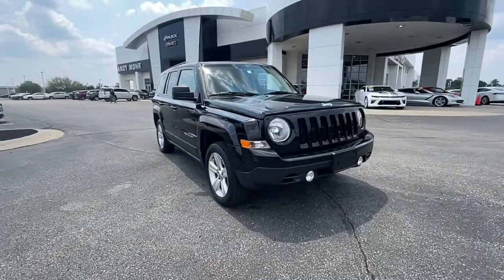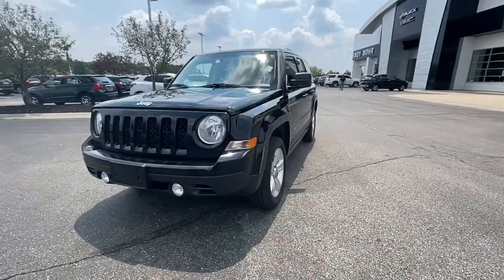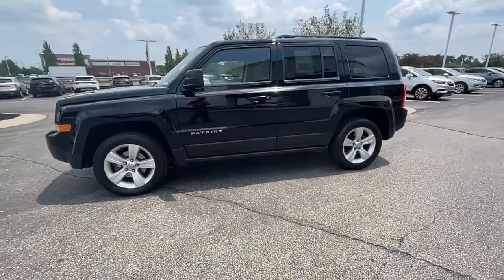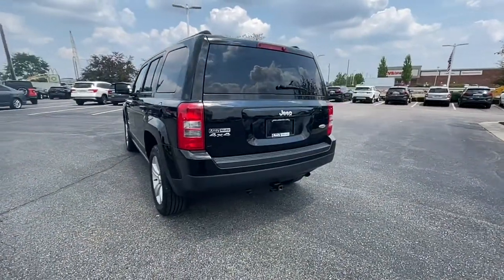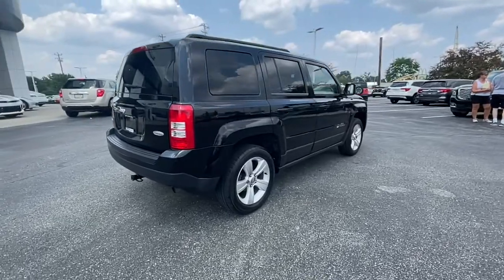Get acquainted with the 2014 Jeep Patriot. This vehicle is an outstanding buy with fewer than 100,000 miles on the odometer. Get the features you need and the comfort and style you've been hoping for. This well-equipped vehicle is an excellent value and will help you make the most of every drive. All you need to do is relax and enjoy the ride.